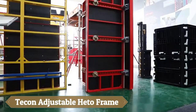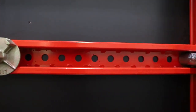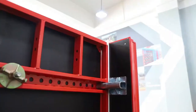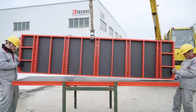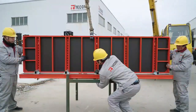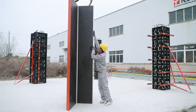The T-Con adjustable Heto frame introduces a game-changing solution for medium-to-large-scale construction projects, particularly for wall applications. This steel frame panel system, reinforced with 12mm birch film-based plywood, offers universal compatibility and high efficiency with crane assistance. Its robust construction ensures durability and reliability, suitable for various construction needs, especially column applications.